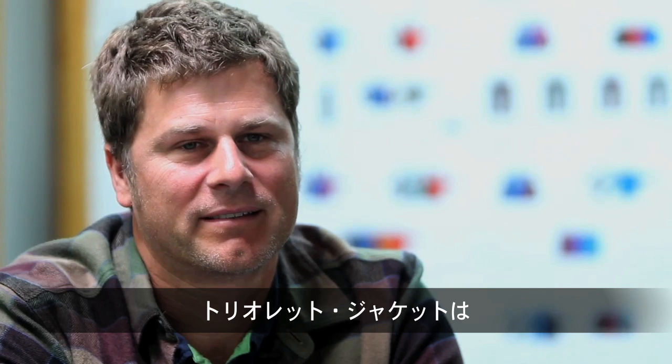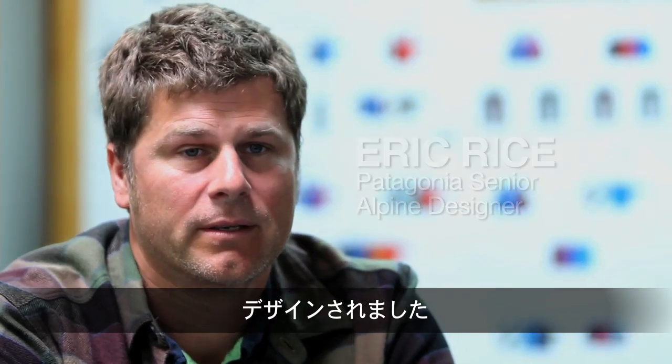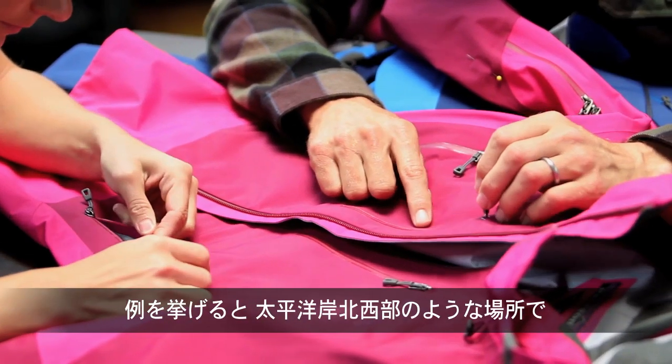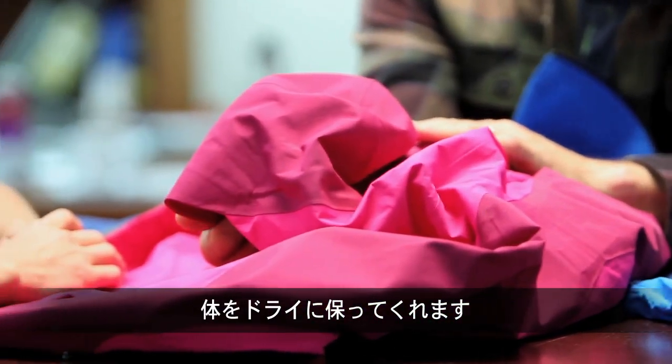The Triolet jacket is designed to do a wide range of activities in wet conditions. A perfect example would be a place like the Pacific Northwest — it's going to keep you dry in those kind of conditions.